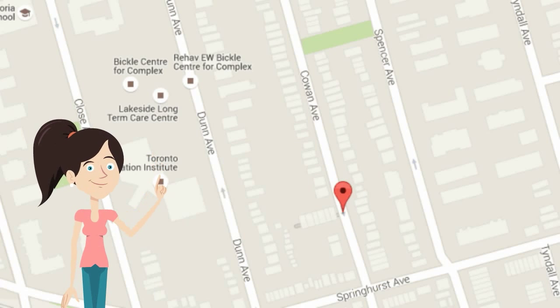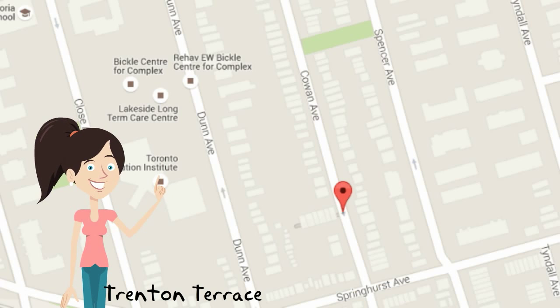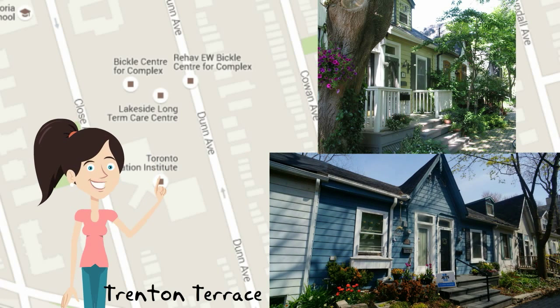So let's start in Parkdale. You know Parkdale — the neighbourhood has something for everyone. But do you know of Trenton Terrace? It's located just off of Cowan, south of King. It was built in the 1880s as workers' cottages, built to squeeze as much housing onto a single lot. You can call it density, 1880s style.